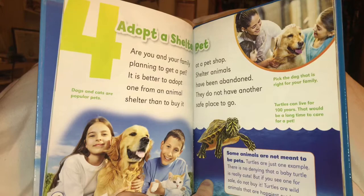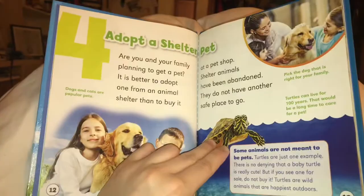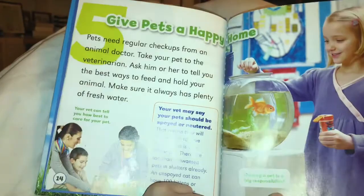Some animals are not meant to be pets. Turtles are just one example. There is no denying that a baby turtle is super cute. But if you see one for sale, don't buy it. Turtles are wild animals that are happiest outdoors.